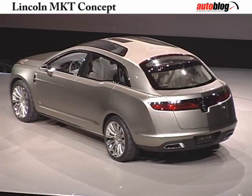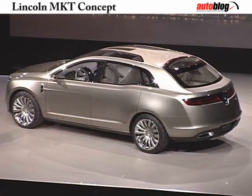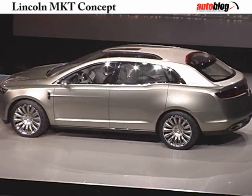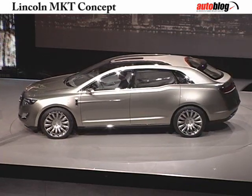Anyone who takes even a short trip would be enveloped in the most spacious and luxurious interior Lincoln has ever done. It's a four-seater as a concept, but in production this package could easily accommodate seven passengers.